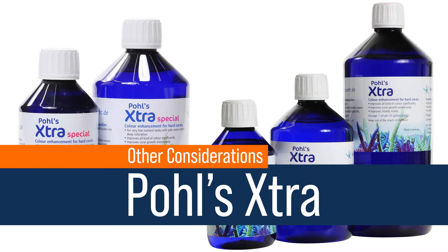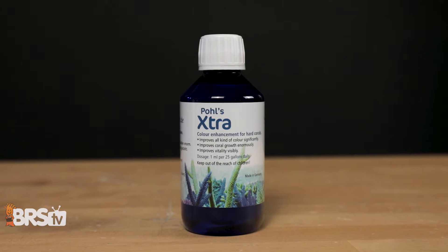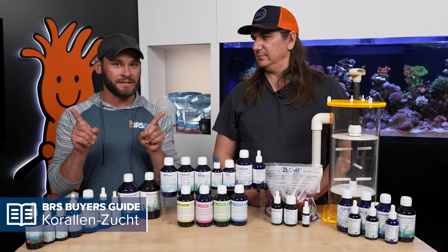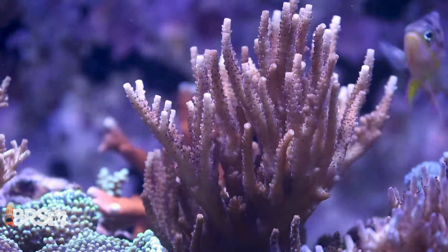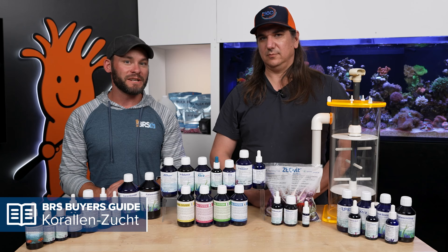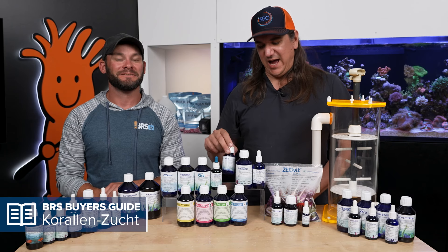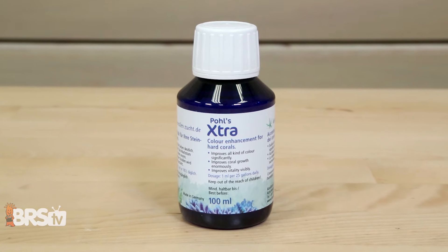Next up is Poles Extra, a trace element solution and probably the primary coloration tool in the bucket. There are two versions: Poles Extra — the one most people need — and Poles Extra Special, less commonly used but with a specific purpose. They're primarily used for growth, coloration, and vitality. Poles Extra is for darker, deep brown corals to bring out coloration, while Poles Extra Special is for pale, light corals. Most people will find Poles Extra is the right one.